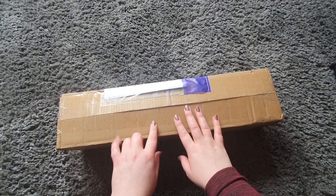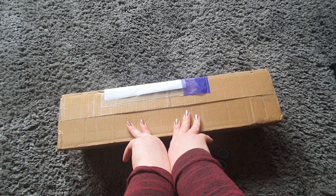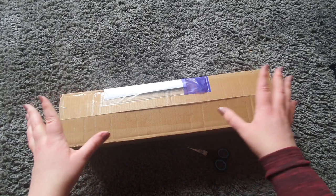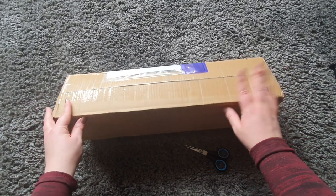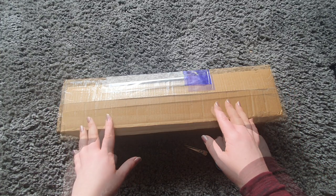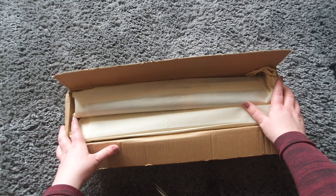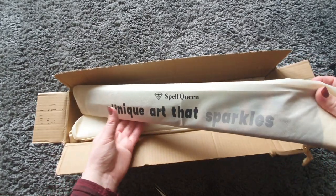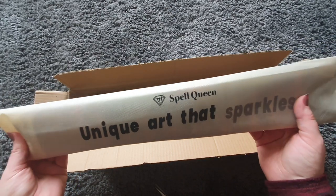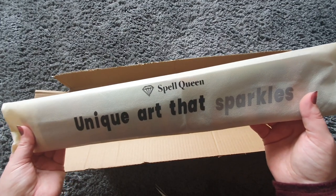Hi guys, welcome back to my channel. My name is Natalie, also known as Tatty Art 84. Today I have an unboxing for you — I'm very excited for this one because it's just arrived this morning. It's a pretty heavy box but I have no idea where it's from. Oh wow, these are from Spell Queen!